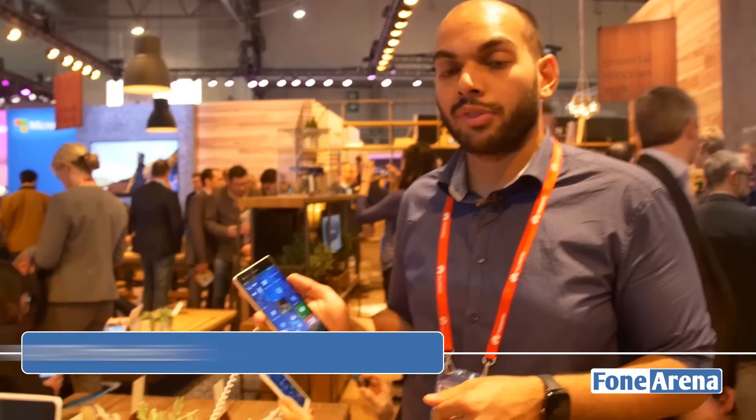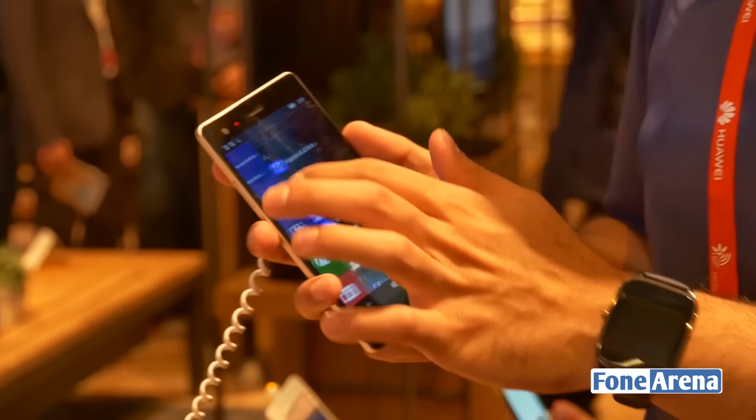Hi guys, it's Sundeep from Phone Arena and here we are at the Microsoft Booth at MWC 2016, going hands-on with the VAIO Phone Biz Windows 10 Smartphone.